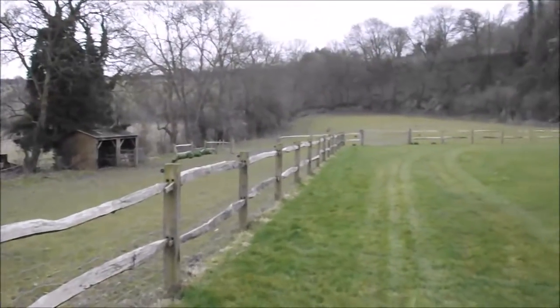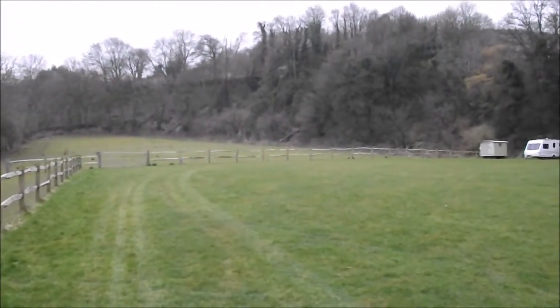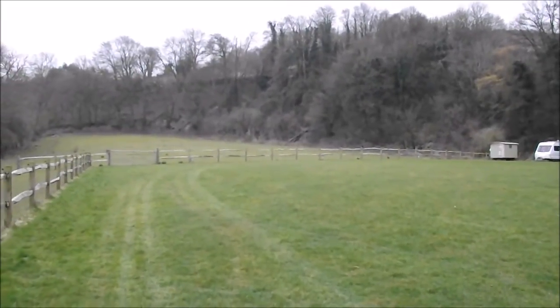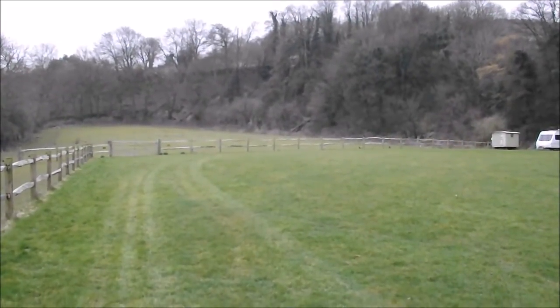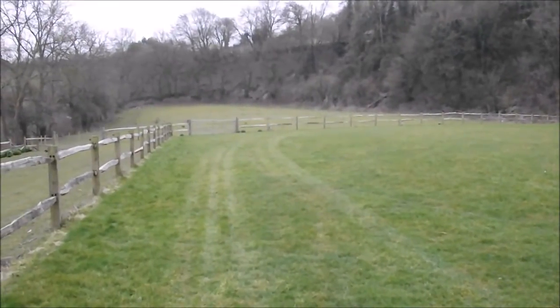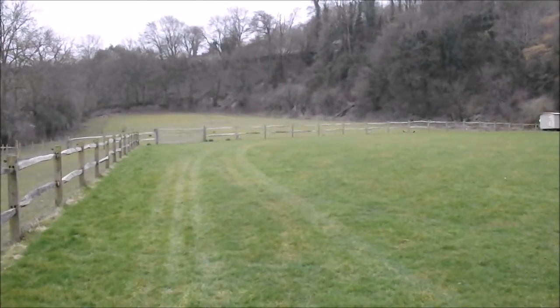Well, it's a bit of the British countryside — a bit of land I've been trying to get permission to detect for some years now. There's a lot of history in this area and the village dates back pre-12th century, so I'm going to go up ahead in that field there and have a little dig.